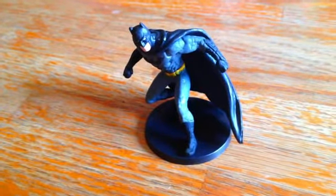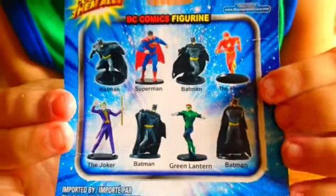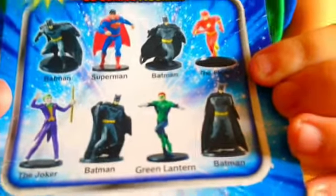He looks really cool. Batman's my favorite superhero. You can get four Batman figures, one Superman, one Flash, one Joker, one Green Mansion.